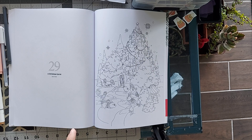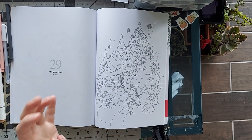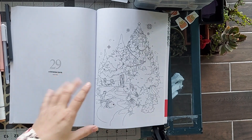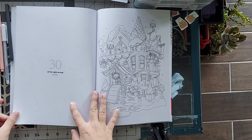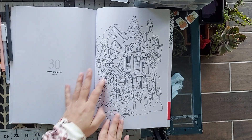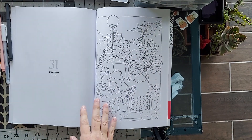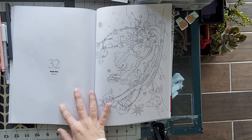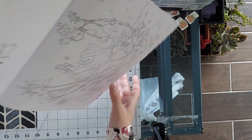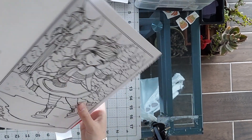Then we have some artwork by Jen Katt, who I also have some of her stuff on my wish list. I think this is really cute — some little bunnies, and then there's a Christmas watch scene. This one's really cute too, the little helpers, and then we have a sleigh ride, which is also super cute.